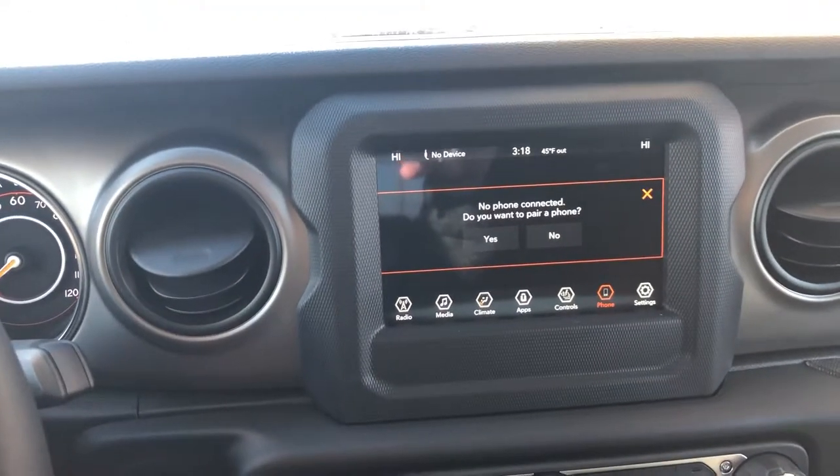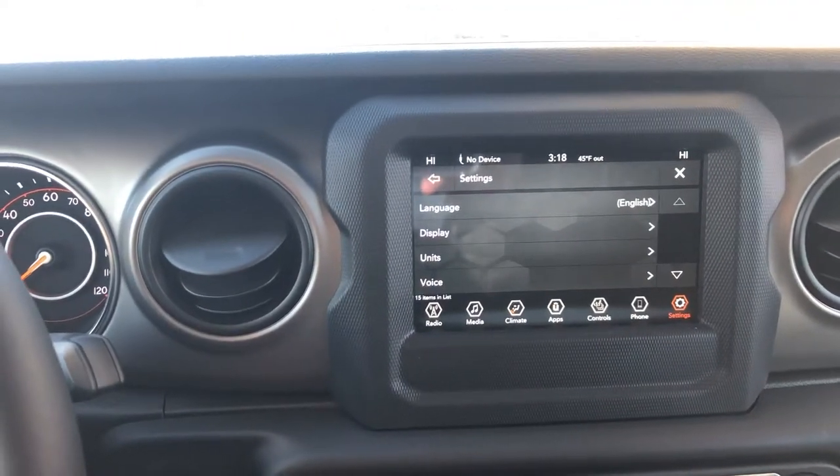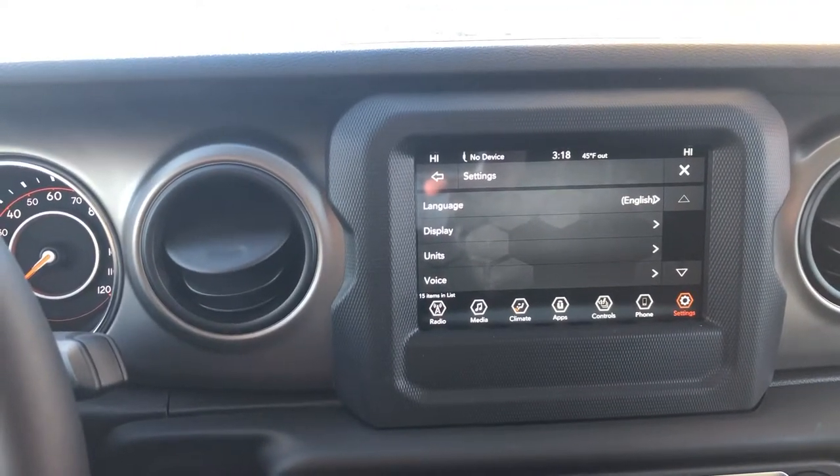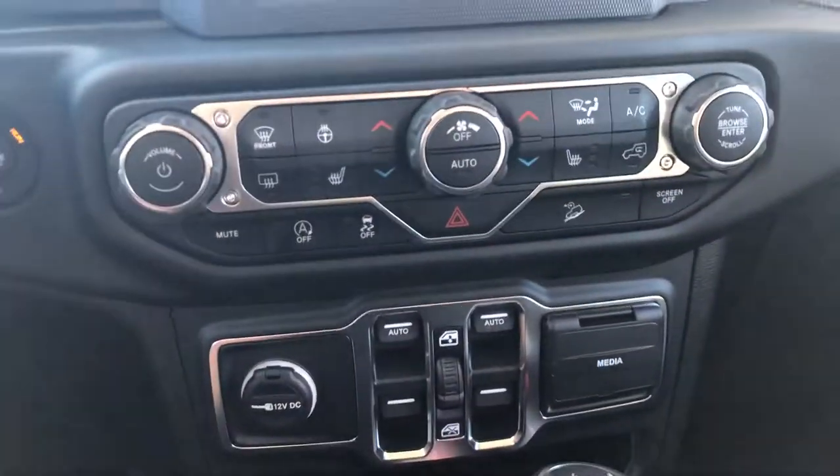Your phone connectivity is when you plug in that phone, where you can see the home screen of your Apple or Android. You can even go to settings and personalize it to exactly how you want everything set up.